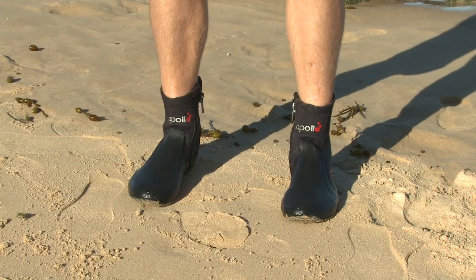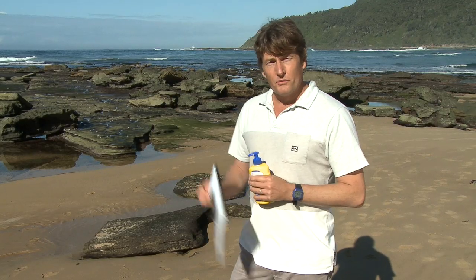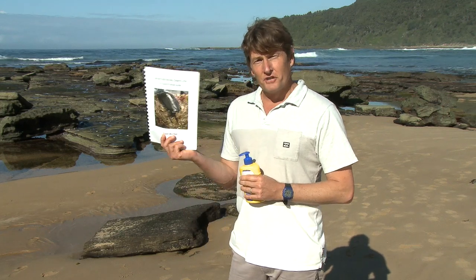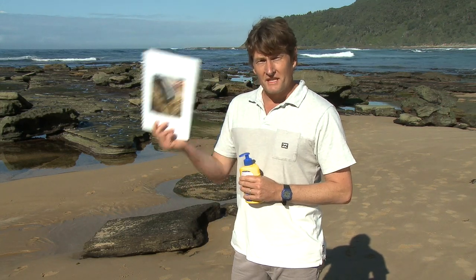All you need is sun protection, some sturdy shoes, a rocky shore with good protection from the waves, a low tide and a good field guide that will help you identify the things that you find.